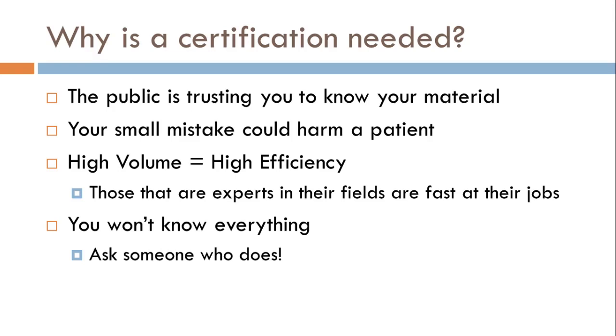One of the reasons why certification is even necessary is because it's a corporation — it's a business. Some stores will be doing over a thousand prescriptions a day, and you're going to need to be not only good at what you do, but fast at what you do. Basically, the public thinks that people who can pass this exam are most likely to be efficient and fast at their jobs.